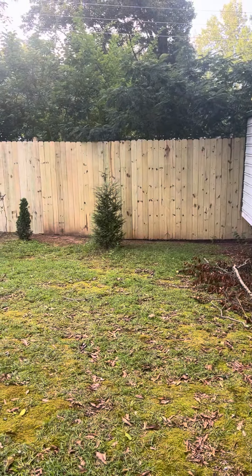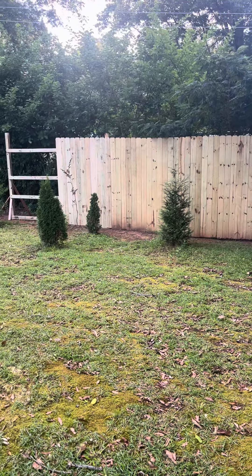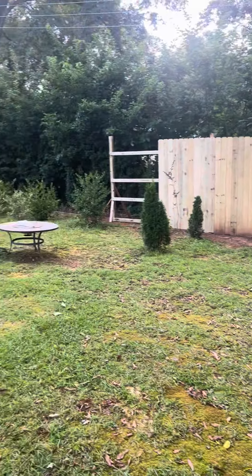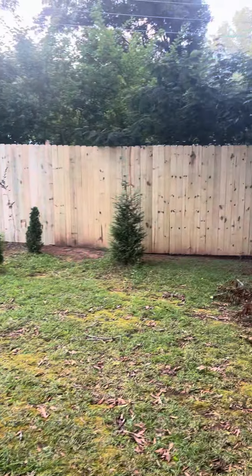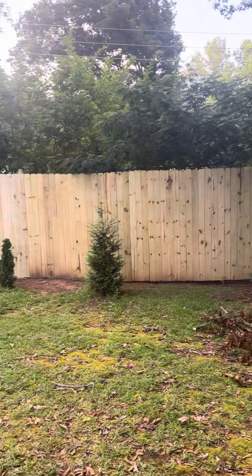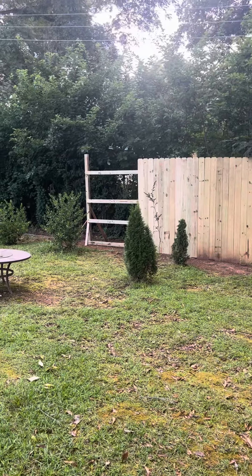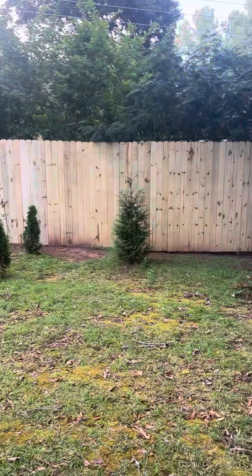Hey guys, what's going on? It's Michael with Michael's semi daily updates. I just wanted to fill you in on that fence that I am building. I've put a few more sections in, you can see it's going pretty good. I'm using four supports and I still got two to go.